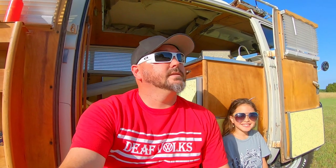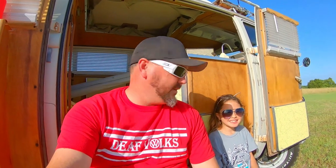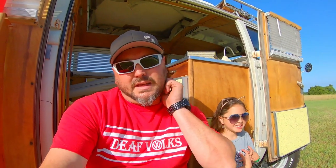Alright, welcome back everybody. It's another beautiful day here in Texas. We've been camping a lot lately out at the river with all our friends and our Volkswagens and our vintage gear, so we figured now would be a good time to go through and show you guys what we pack — the vintage stuff anyways, not the modern camping stuff.